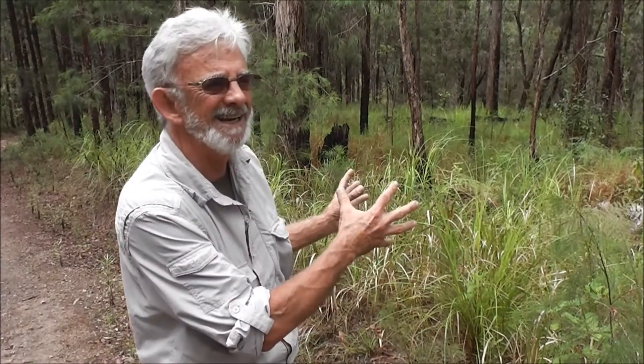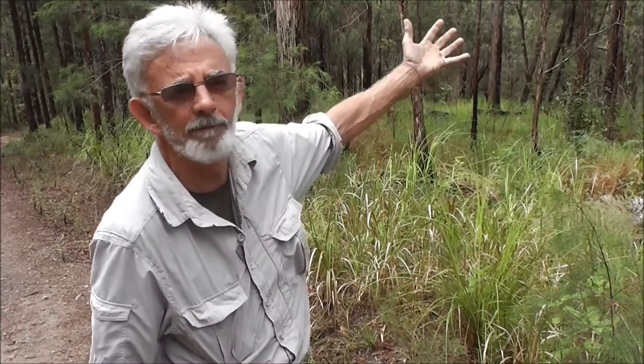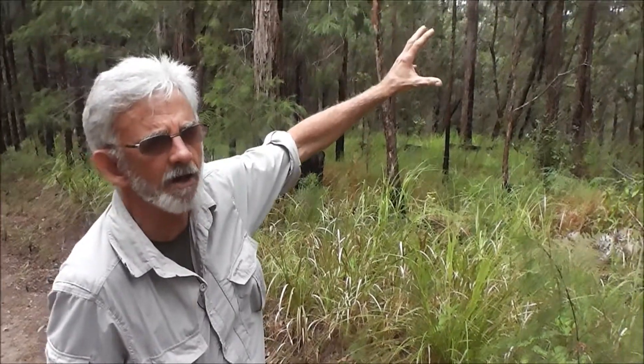This is an area that we need to preserve. If we look around we can see logging has caused a problem here, where we see the overabundance of the rose she-oak. But it's not too late to preserve it, to rehabilitate it. What we do need to do is understand just how significant our Ecotone Forests in North Queensland really are.